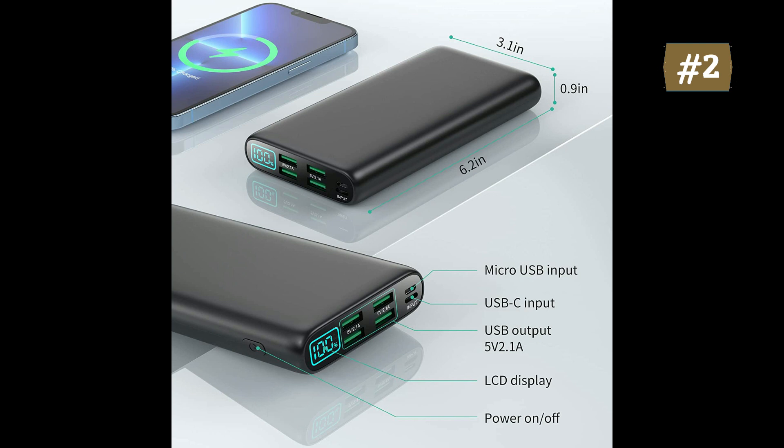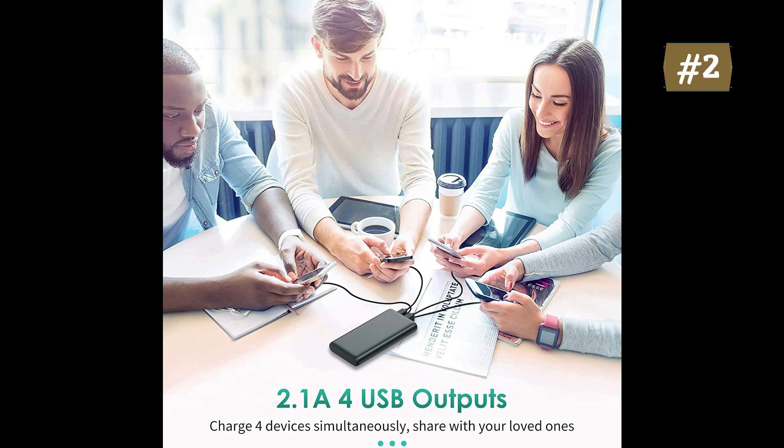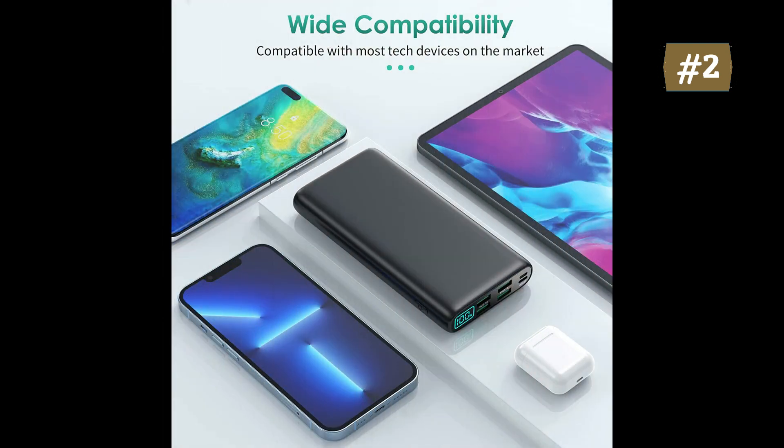With a built-in intelligent chip, the battery pack charger protects your devices against overcharge, over-discharge, excessive currents, short circuits, and overheating. Includes the RGVOTA LCD Display Portable Charger, power bank, micro cable, welcome guide, 3-year warranty, and lifetime technical support.